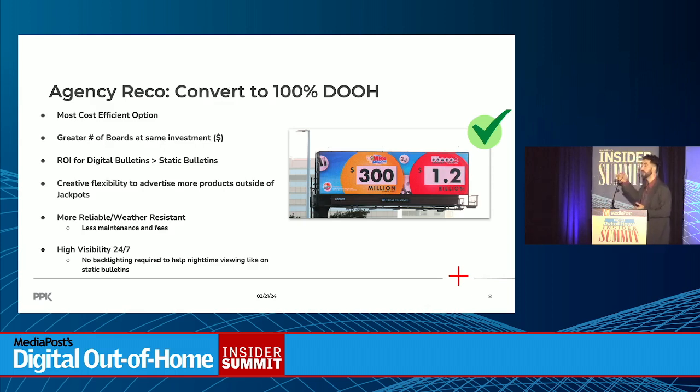With the nature of these boards, the creative is a lot more flexible. When the jackpot is super low, we can switch the creative and advertise other products outside of multi-state games, like $50 scratch-offs — and we're going to get a higher return on a $50 scratch-off versus a dollar Mega Millions or Powerball ticket. These boards are also more weather resistant. The static units had to be insured every year — in Florida, you don't want them flying off during a hurricane. There were also maintenance fees when we had to repair units. Finally, visibility is highest with digital units — static units require significant backlighting for nighttime illumination, which is not an issue with digital out-of-home.